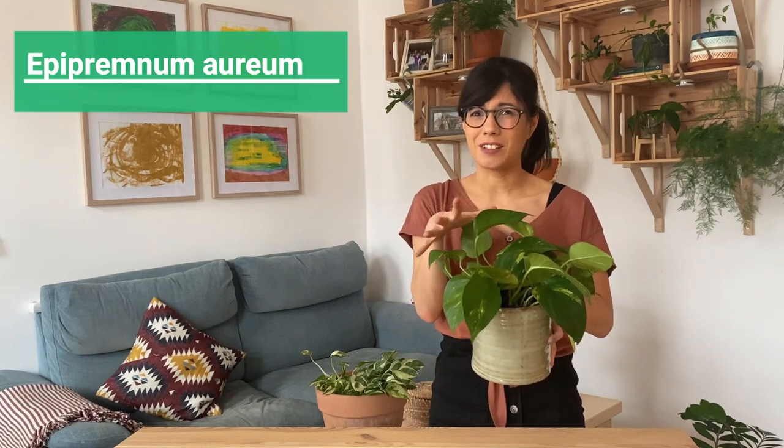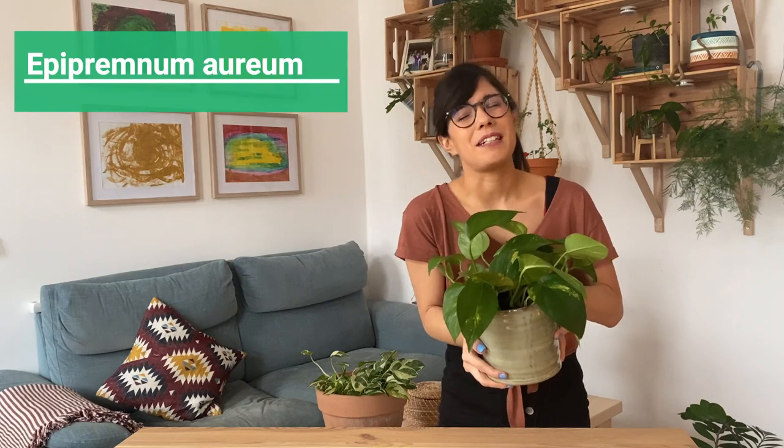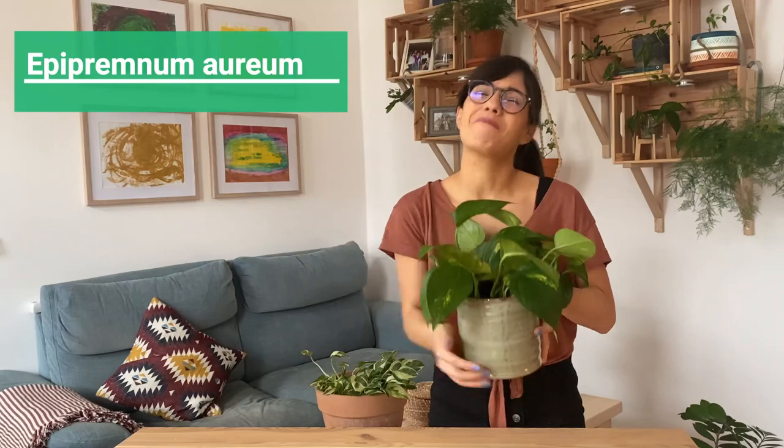The Golden Pothos actually prefers lower light conditions. If we provide too much bright sunlight she will not be happy. So if you have a room that doesn't get much sunlight and you want to bring some life to it, this plant is perfect for you.